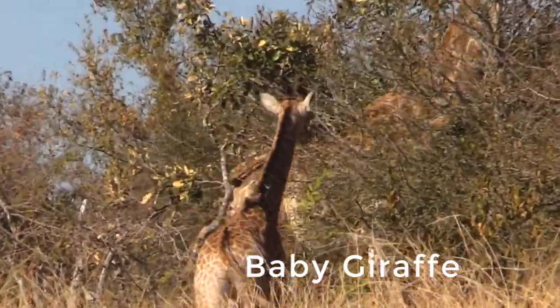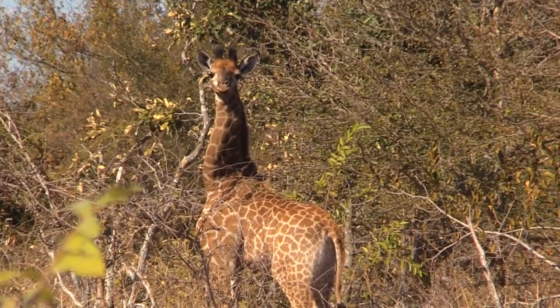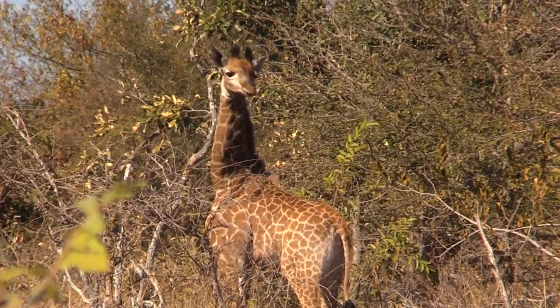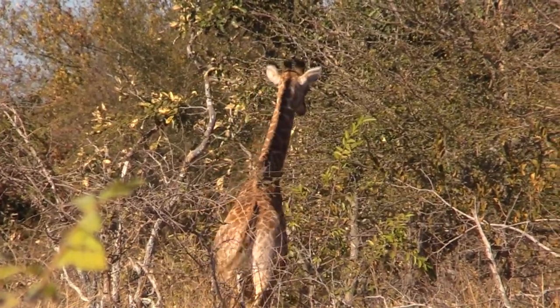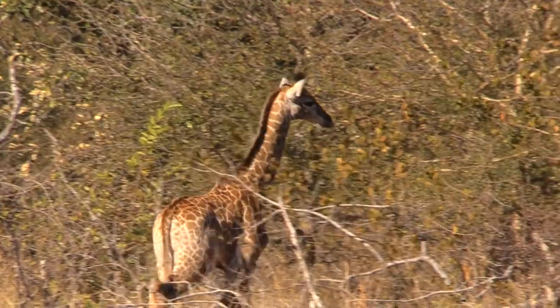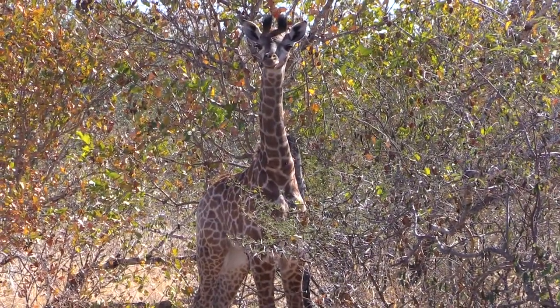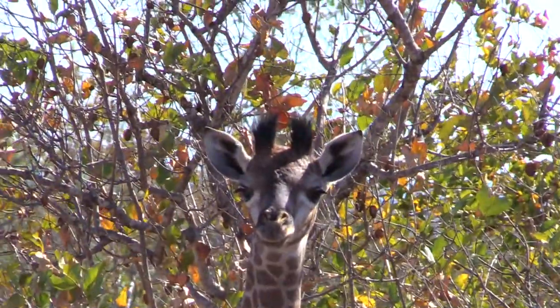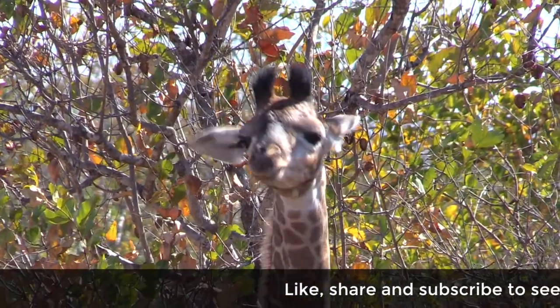You can see the short little neck when they're born. Because they lie down in the early stages, the first two months, they don't really move too far from an area like this. The females obviously have to get out to water occasionally, and they will sometimes leave the youngster if they don't have a crèche with other youngsters where another female will stay with them.